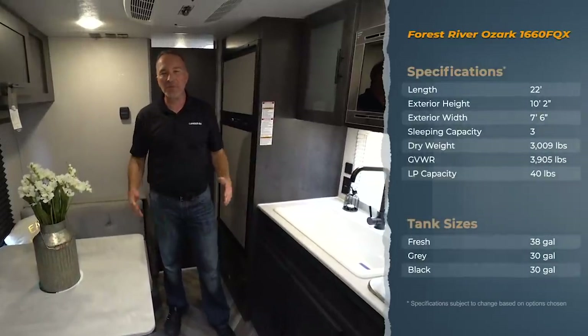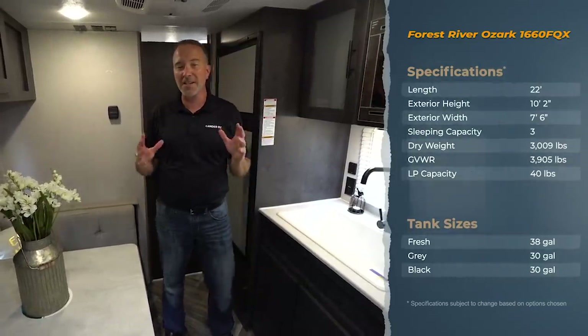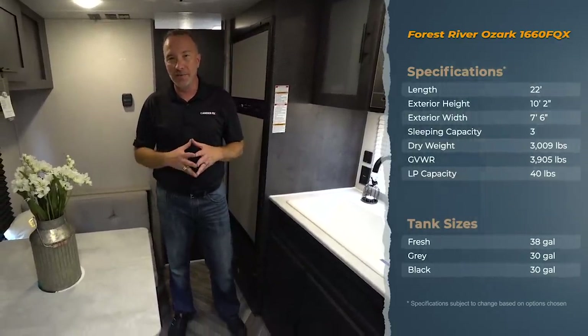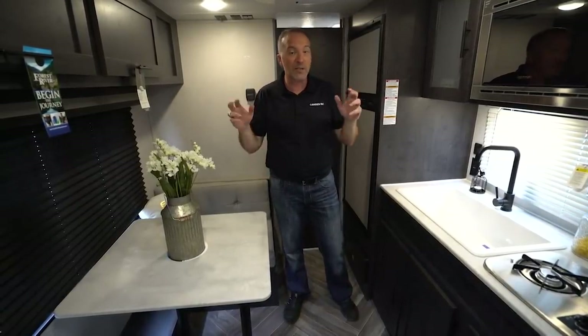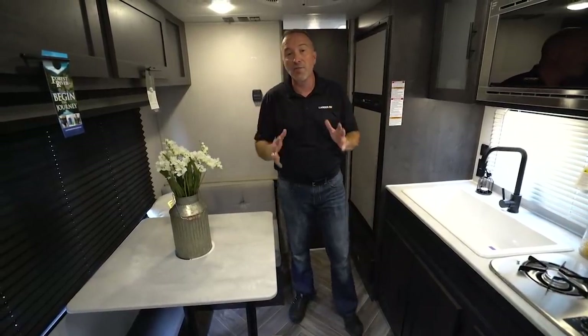What's up everybody, it's Chris Young from Gander RV, standing inside the 2020 Forest River Ozark 1660 FQX. This is the perfect couples coach if you've been thinking about upgrading from tent camping to camper camping and you don't want the expense of needing a bigger truck or a dually — this is less than 3,500 pounds, so you could tow it with an SUV.